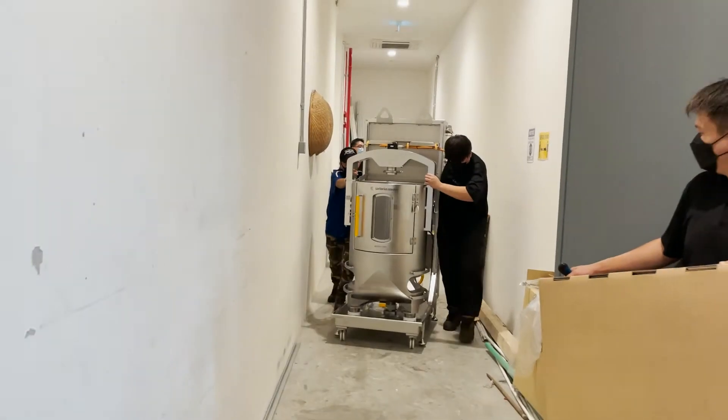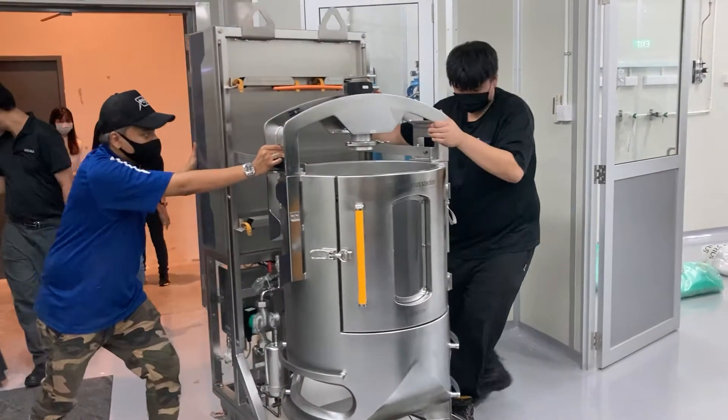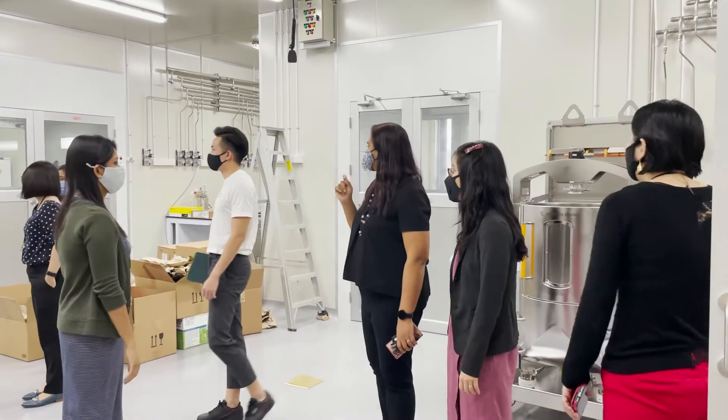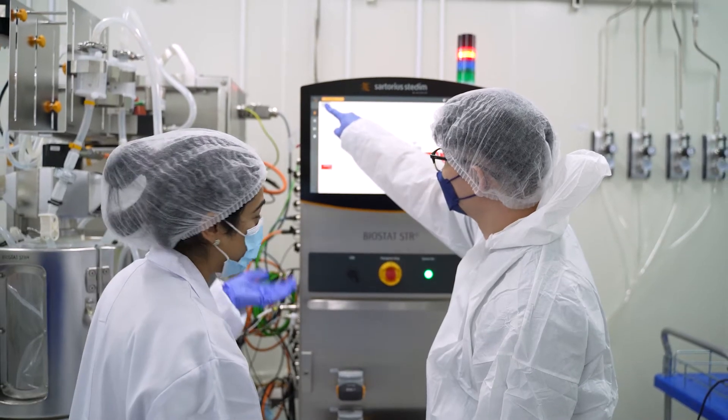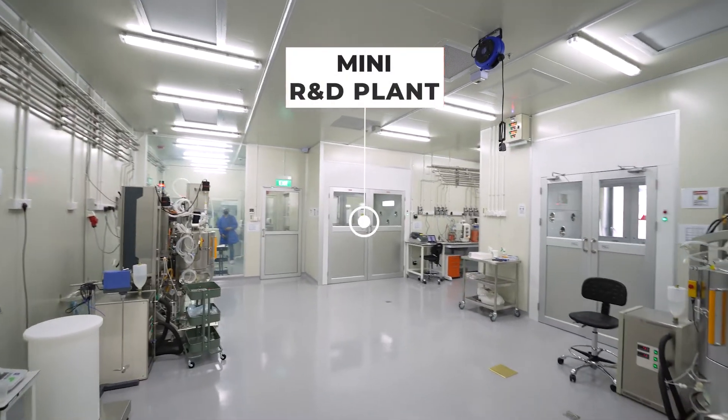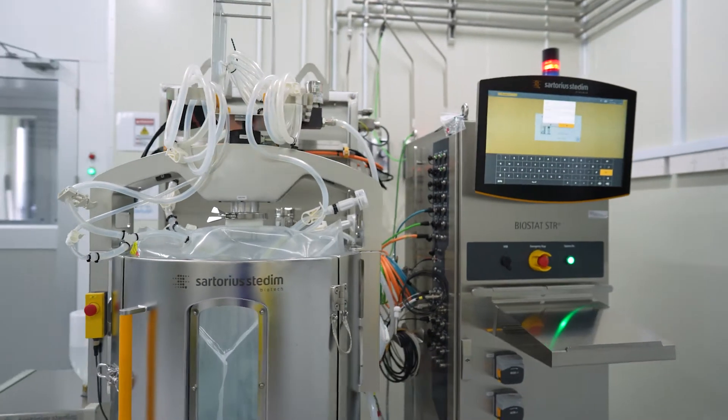Today, Shiok Meats definitely takes a huge milestone where we have managed to scale up our technology from the laboratory scale — from the 2-liter, 5-liter bioreactor scale — to a larger scale in the mini R&D plant with the 50, 200, and 500-liter bioreactors.